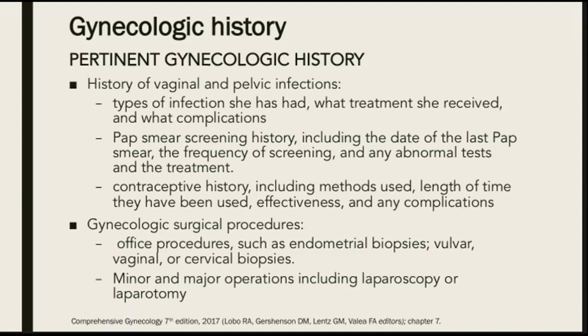We ask her also about her contraceptive history, including methods used, the length of time they have been used, its effectiveness, and any complications. Next, we ask her about any gynecologic surgical procedures she underwent — office procedures such as endometrial biopsies, vulvar, vaginal, or cervical biopsies, or if she underwent any minor or major operations, including laparoscopy or laparotomy.